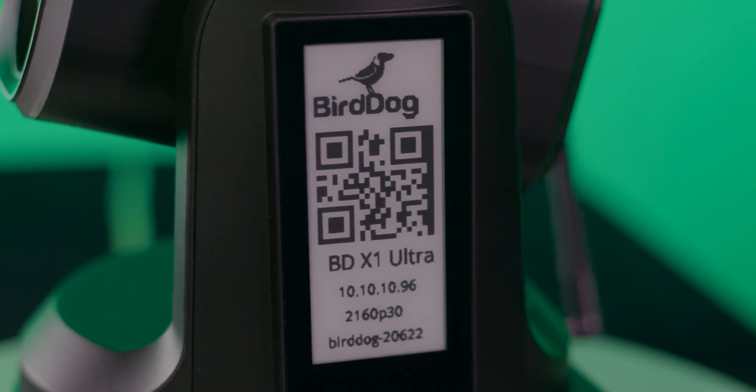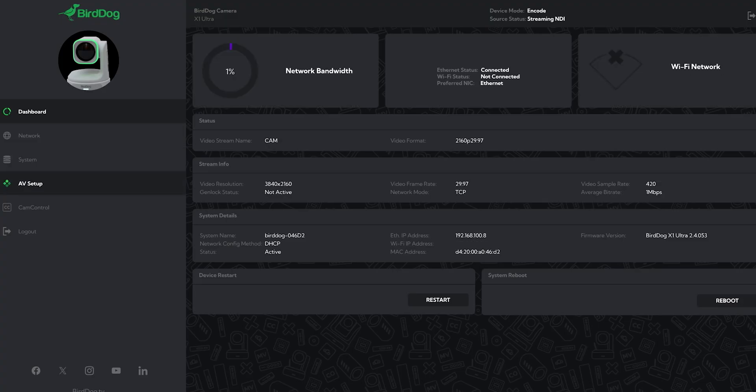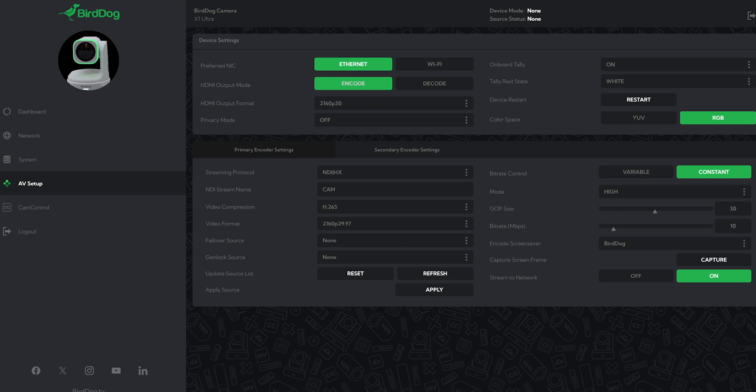The X1 Ultra's e-ink label simplifies camera identification and setup, making it easier than ever to find the camera's IP address, especially in a multi-camera environment.